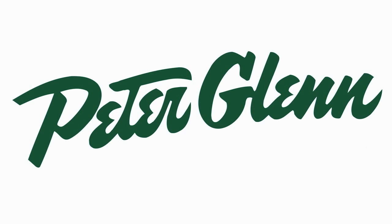Hi, I'm Laura from PeterGlenn.com and I'm wearing the Schuss New Age Jacket for Women for 2012. One of the first things you're going to notice about this jacket when you put it on is that it feels like a lightweight fall jacket.